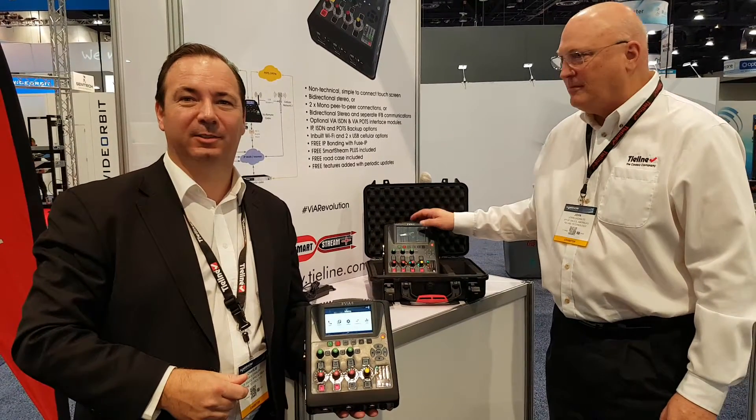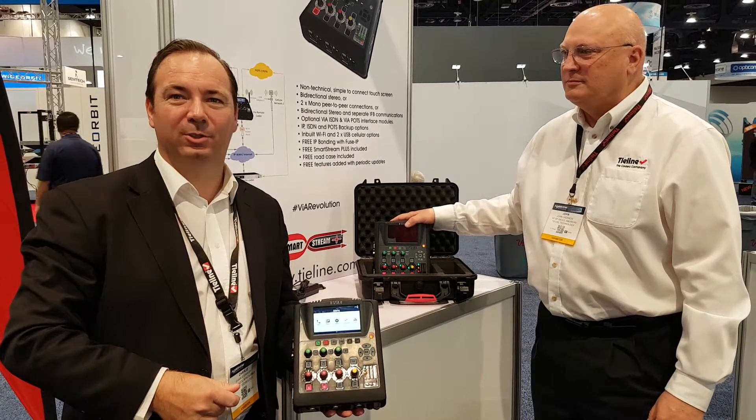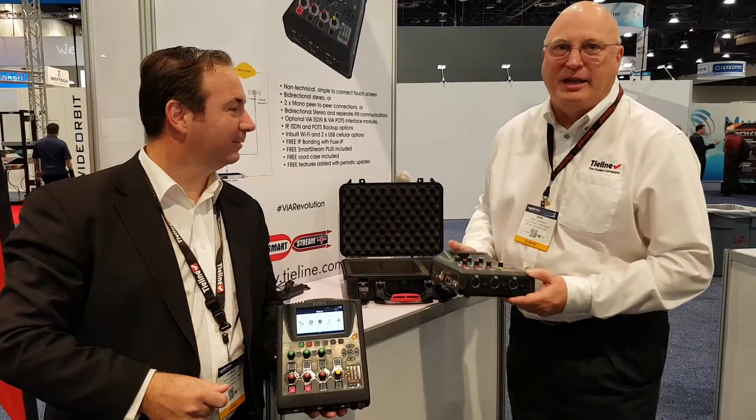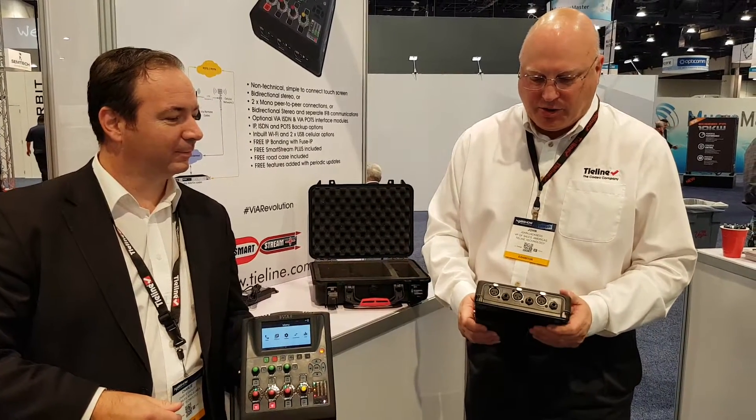We can broadcast via ISDN, via IP, via 3G, via 4G, via Wi-Fi, via POTS. Great addition to any of your remotes. Wonderful addition to your arsenal.